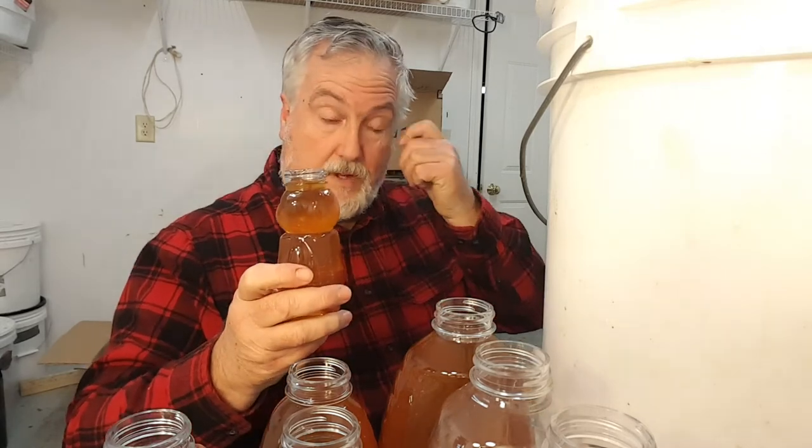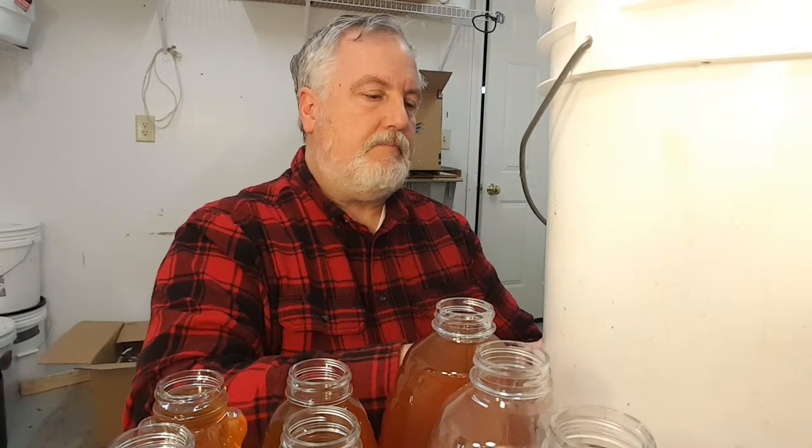Then you have twelve ounce jars — these are little twelve ounce bears. I sell these at eight dollars apiece, which is just under eleven dollars a pound. Twelve ounce bears will appeal more to the family market with young kids. So it's well worth having some of those smaller jars in the shape of bears.